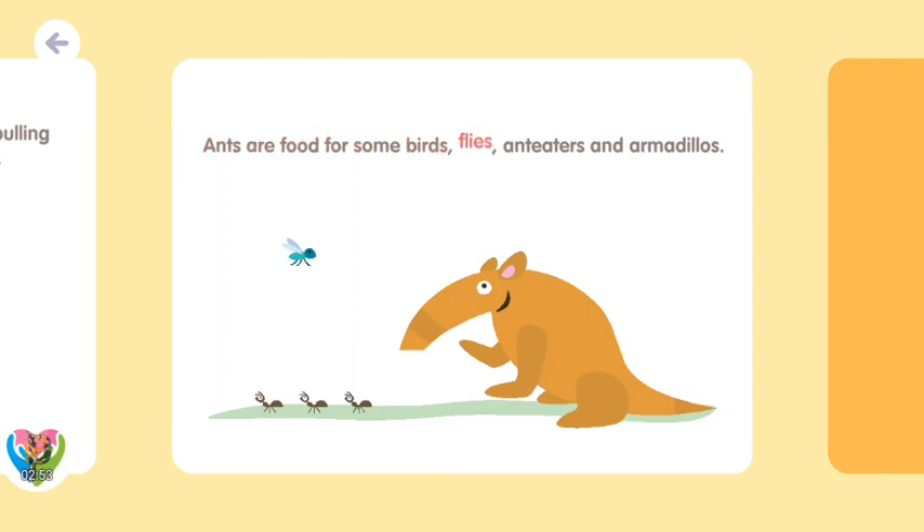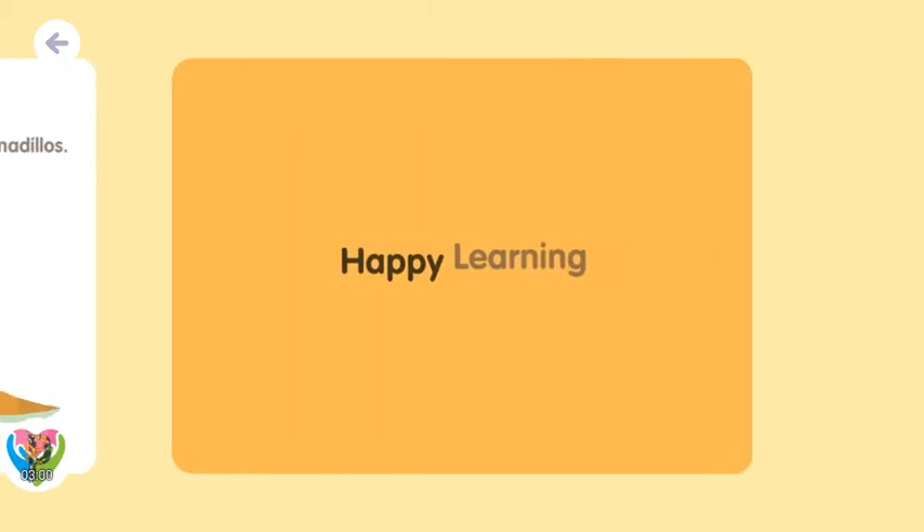Ants are food for some birds, flies, anteaters, and armadillos! Happy learning!